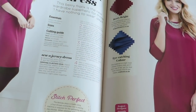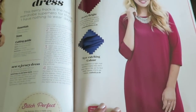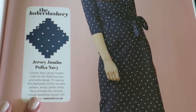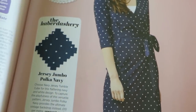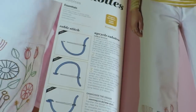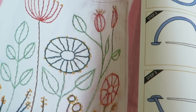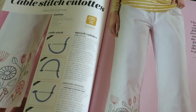Belinda dress — it's like a shapeless dress. Here's a wrap dress — the Reese wrap dress. This looks nice. She has to wear a camisole too — can't have things poking out. Jersey jumbo polka navy. Cable stitch culottes — you can do little cute stitches down there and make them cute and personalize them.